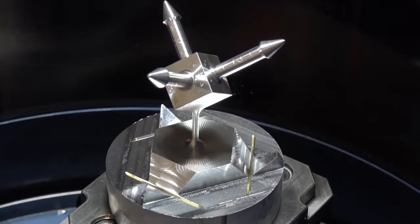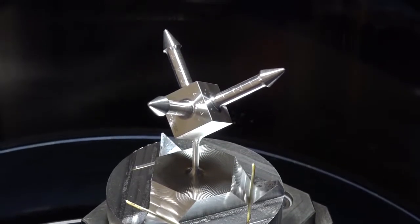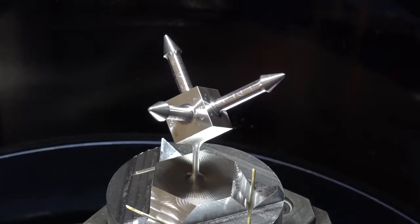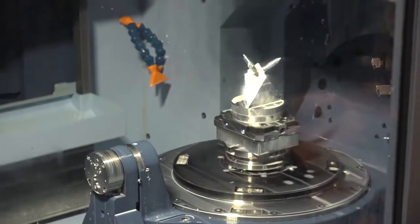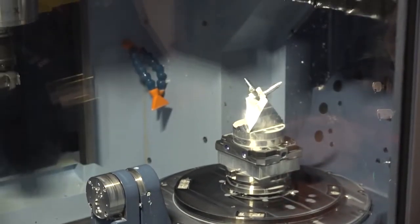We've got expertise in additive manufacturing and generative design, so for industries such as mold and die and automotive, we can offer innovative technologies that allow parts to be radically lightweighted or completely redesigned to better suit the end application. In terms of the point solutions customers have become accustomed to, nothing's really changed — we continue to develop PowerMill, PowerShape, PowerInspect, and FeatureCAM, and we're still spending a vast amount of time and money putting innovative technologies into those products.